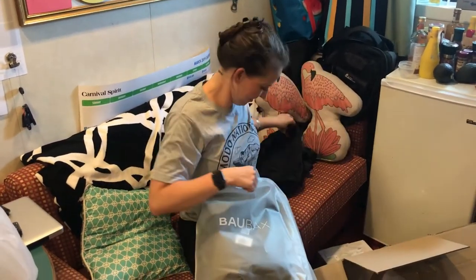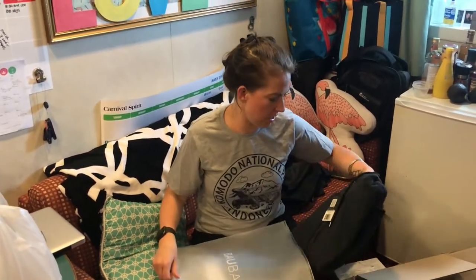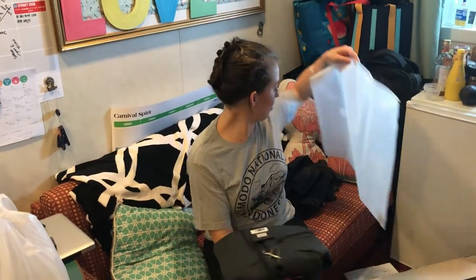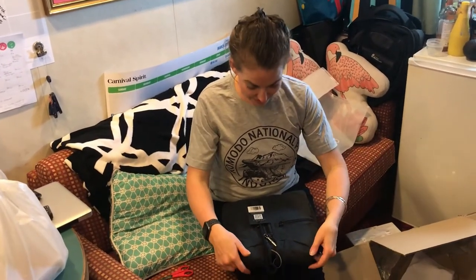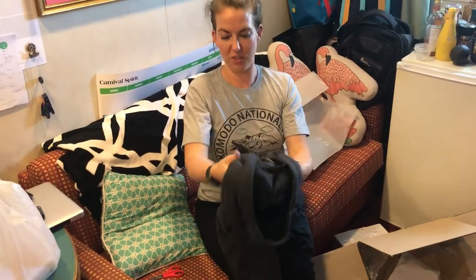Let's get to the jacket. So I got charcoal in medium because I heard they fit a little small and I would love to fill all the pockets with a million things. This is the charcoal women's sweatshirt, and it feels really nice.